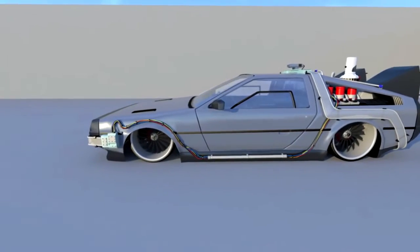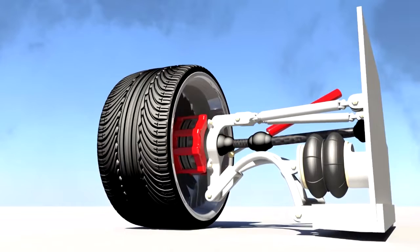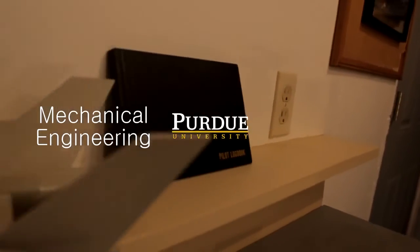Hi, I'm inventor Brent Saxma. This is my hovercar project and it's something that I'm very passionate about and I've put a lot of time and effort into. My background is from Purdue University — mechanical engineering as well as aviation.